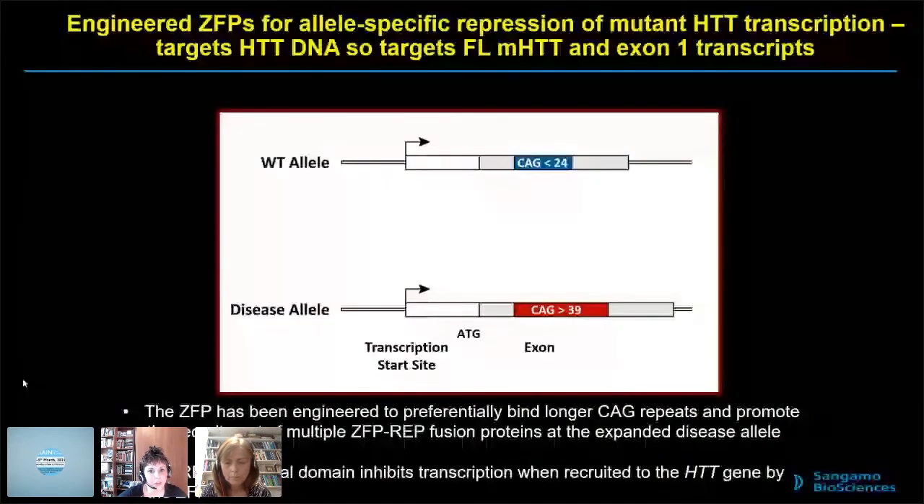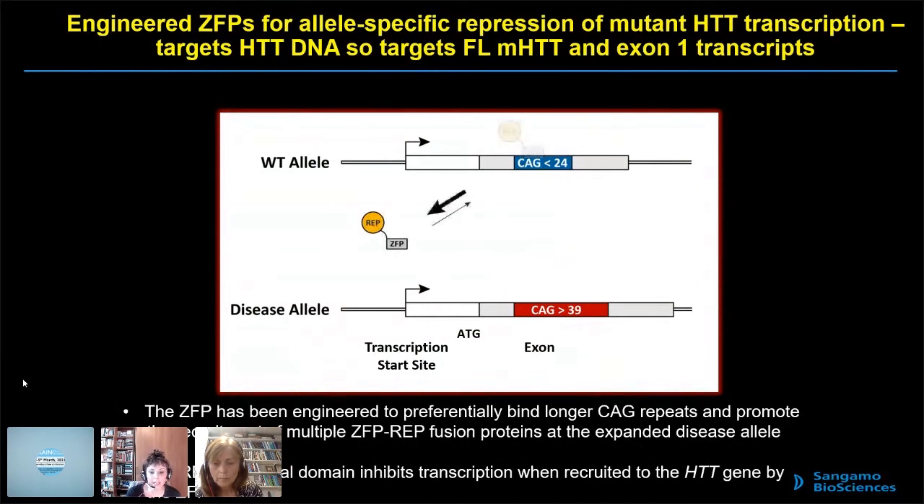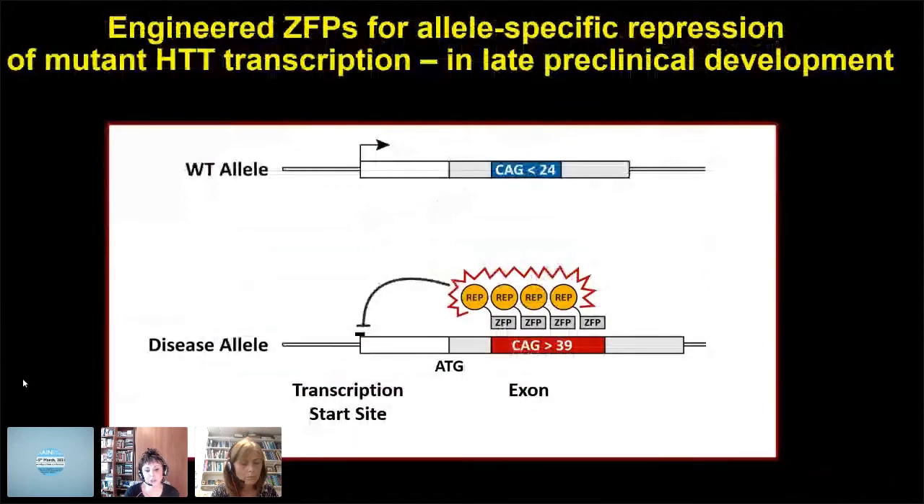Engineered ZFPs for allele-specific repression of mutant Huntington transcription target Huntington DNA, which is important because it targets every downstream pathogenic pathway — full-length mutant Huntington as well as the toxic exon 1 transcript. The ZFP has been engineered to preferentially bind longer CAG repeats and promote the recruitment of multiple ZFP repressor fusion proteins at the expanded disease allele. The repressor functional domain inhibits transcription when recruited to the Huntington gene by the ZFP, effectively switching off the transcription start site so you don't get transcription at all. We also hope this will target somatic expansion of the Huntington CAG, since switching off Huntington transcription prevents somatic expansion.